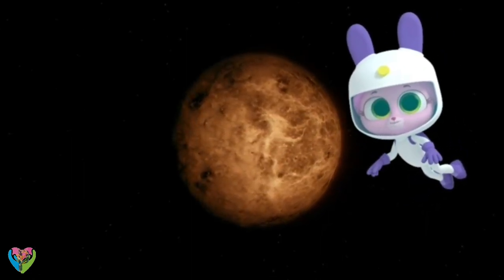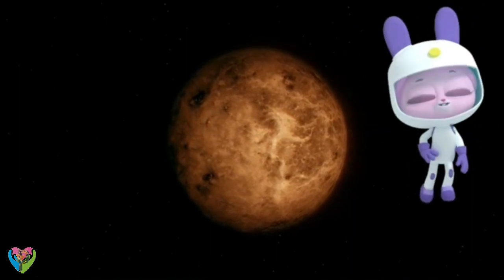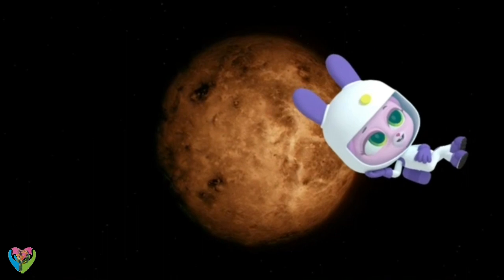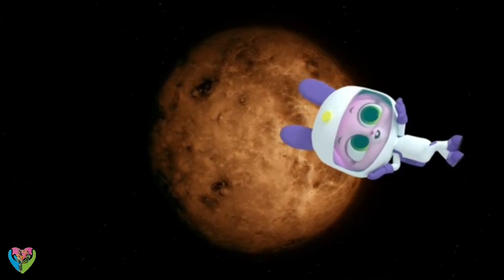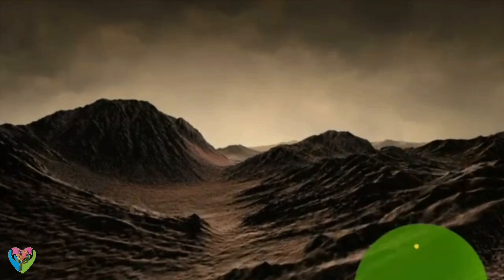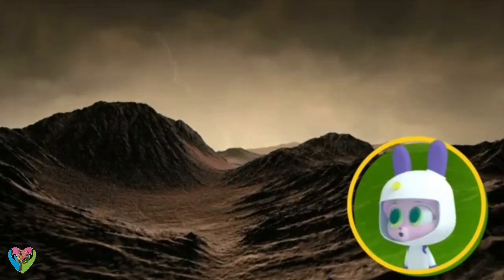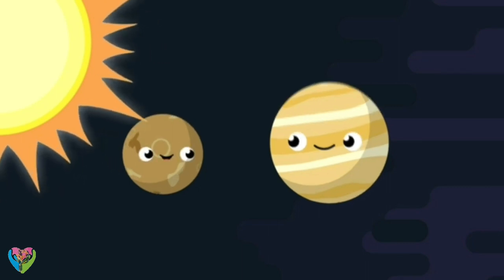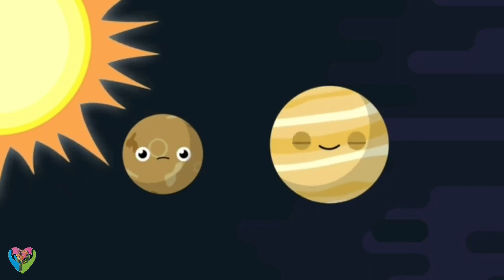It is, Willow. I'm looking for somewhere hot to go on vacation, somewhere with sandy beaches and crystal clear seas. Sorry, Willow. Venus is a rocky planet covered in volcanoes. It's way too hot to survive. It's the hottest planet in our solar system.